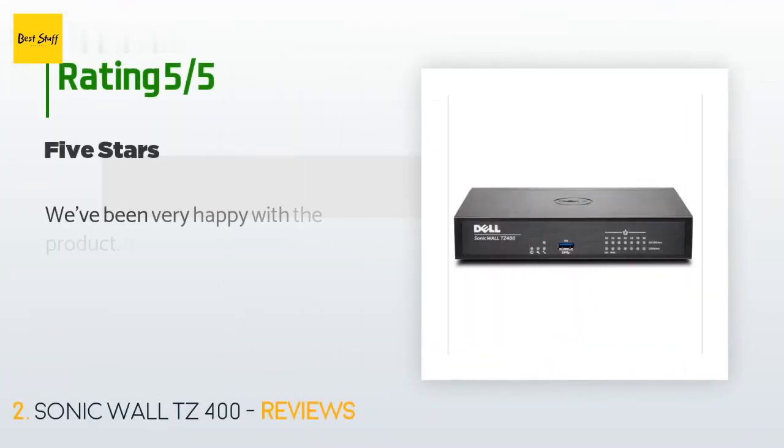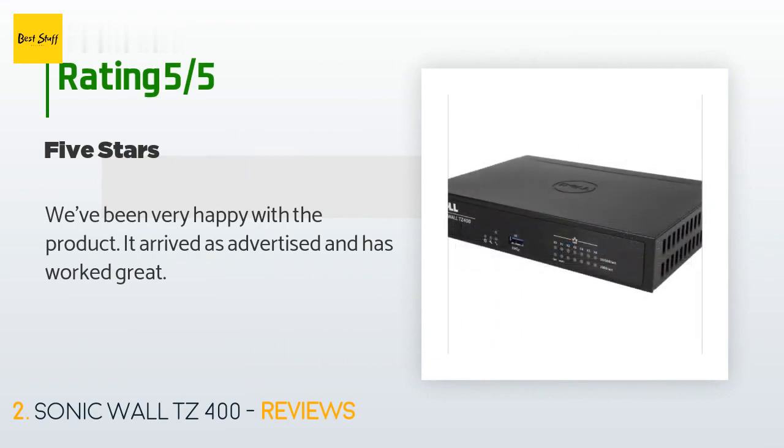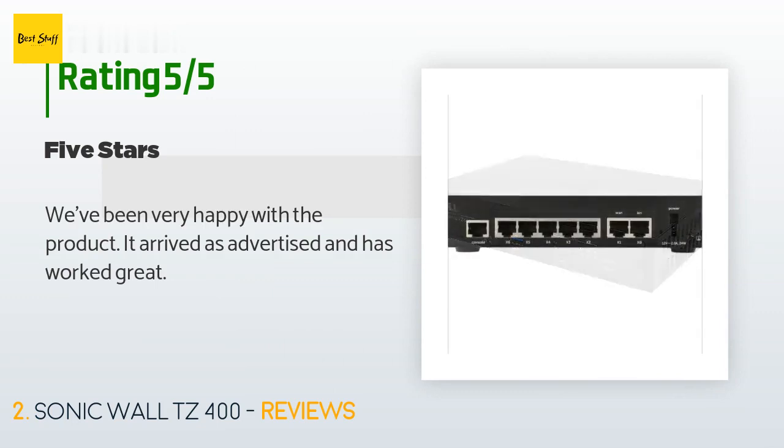There are 12 customer reviews for this product, with an average rating of 4 stars. A customer said: We've been very happy with the product. It arrived as advertised and has worked great.